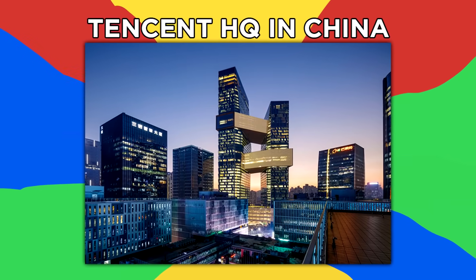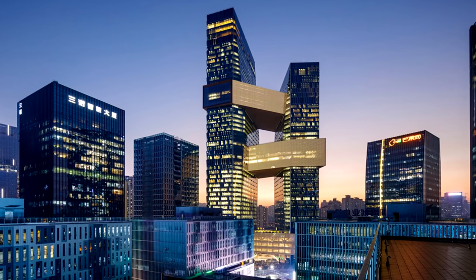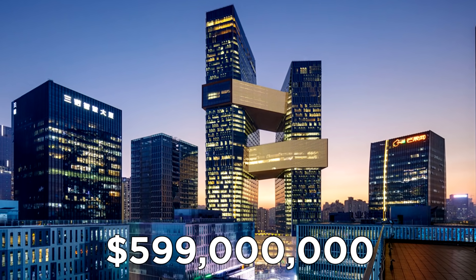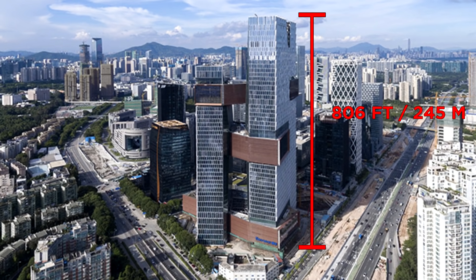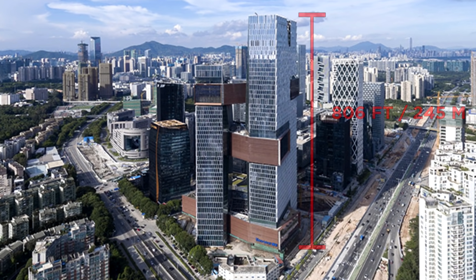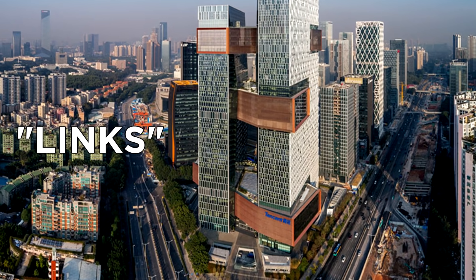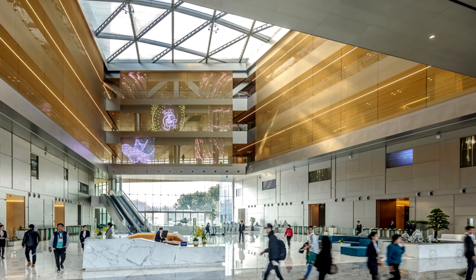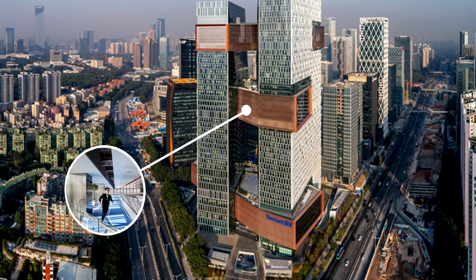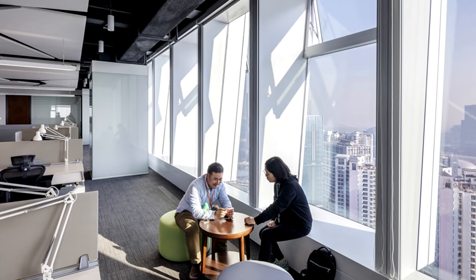Number 12: Tencent HQ in China. Tencent is one of the most innovative tech companies in China, and that innovation carries over in the design of their $599 million headquarters located in Shenzhen, China. The 806-foot or 245-meter building features three sky bridges connecting the 12,000 employees that work there. The three bridges are called links, representing different portions of the building: the culture link, which is the reception area serving as an introduction to the company; the fitness link, which features a recreation center; and the knowledge link, where employees take classes.